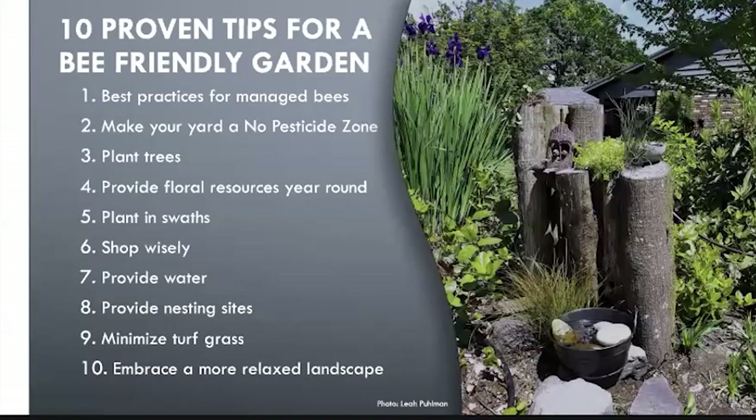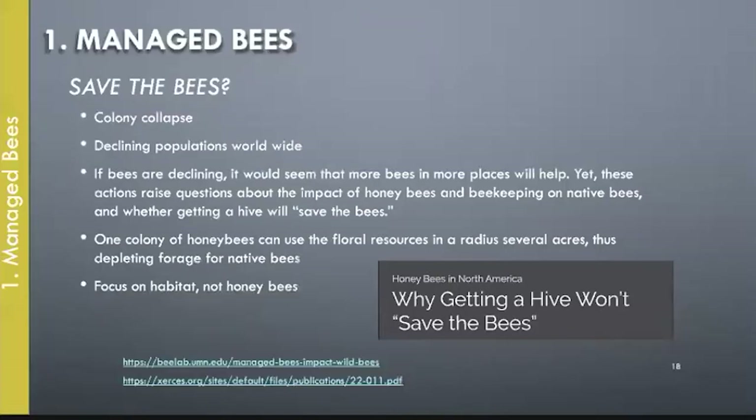Now that we know a bit more about the habits and lifestyles of the bees in your backyard, let's explore ways that we can help them thrive. We're going to go through 10 different things and start with the best practices for managed bees.